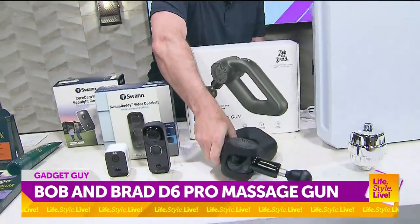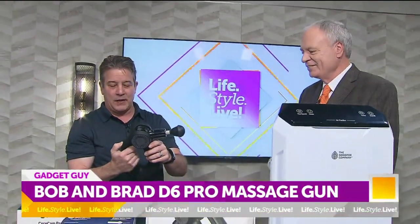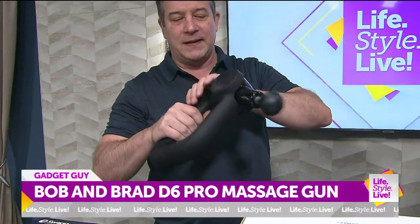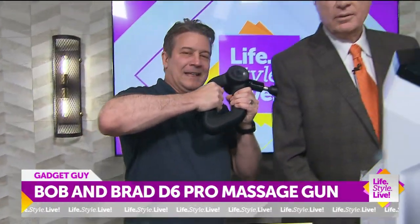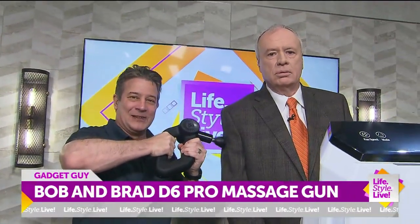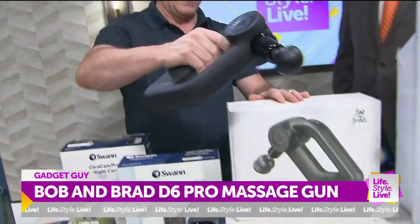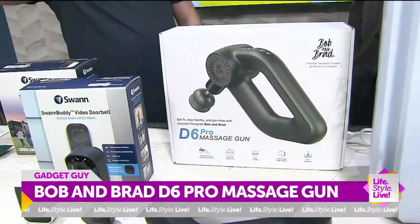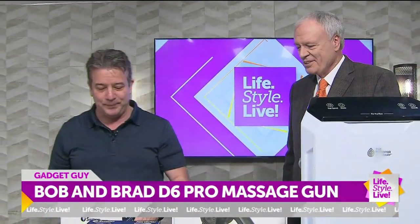After you're done with that, you can sit in your chair and relax, or you can use this. This is by Bob and Brad — this is a percussion massager, the D6. It does deep tissue massaging. What I like about this is it's got dual handles, so you can really get in there strong and hard, and that really helps with recovery too. You can use it really anywhere on the body. This is around $250 by Bob and Brad.